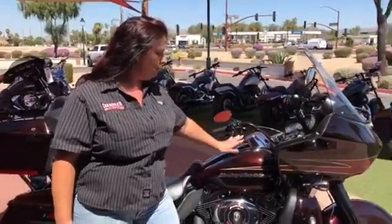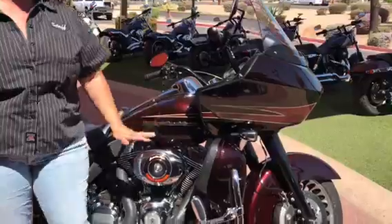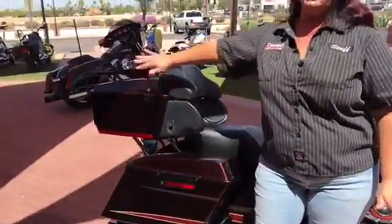It has some really great features. I love the paint scheme — it's really visible in the light, but then once you get it into the dark or the night, it gets a lot darker. Beautiful paint scheme on there.